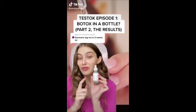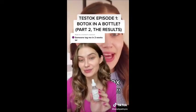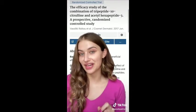I posted a video that went viral about the Ordinary's Argeralene solution, dubbed Botox in a bottle, four weeks ago. A lot of you wanted to hear about whether I experienced results, and let's talk about it. Argeralene in general has very limited data and studies on it, but I did find one study that was very interesting.